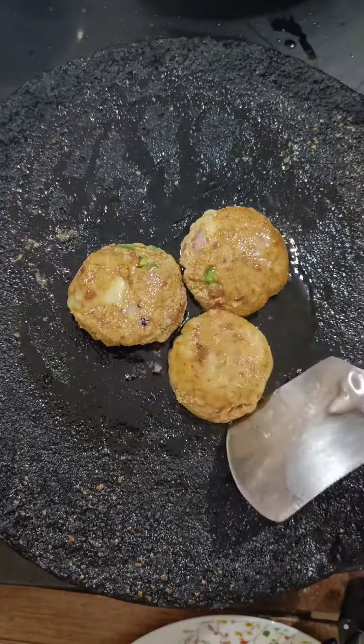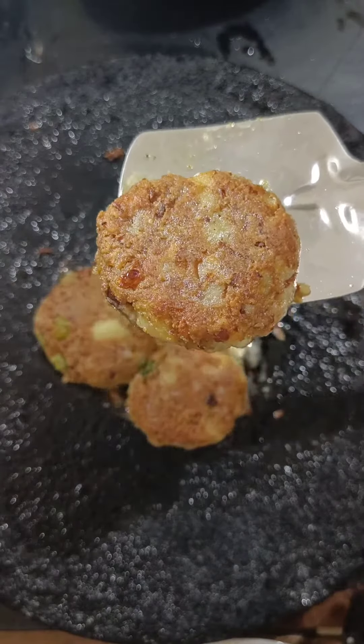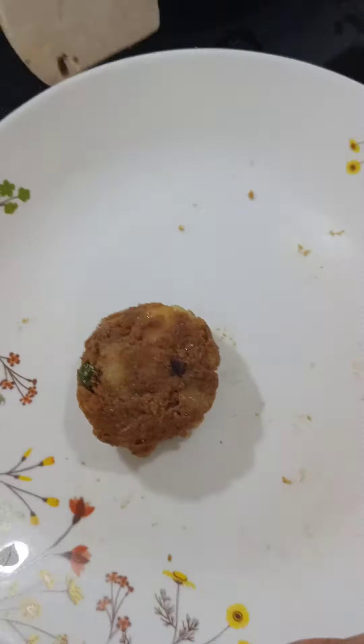If you are on a diet, you can eat it very easily without any guilt. In this way, we will shallow fry it or roast it.